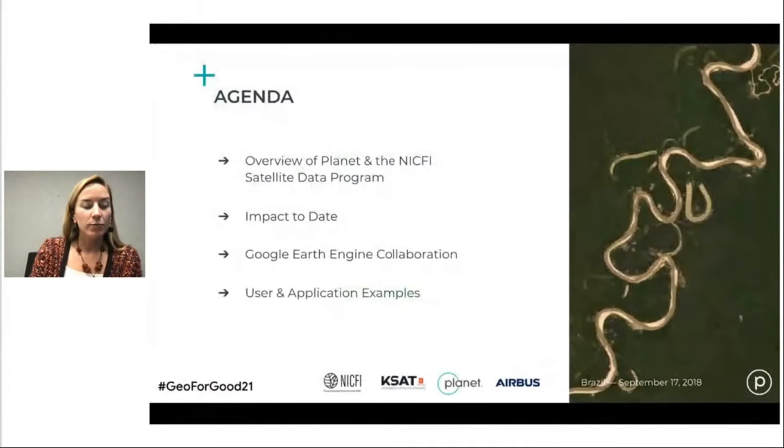Here's a high-level agenda of what I'm going to talk about today. I'm going to share a bit more about Planet's datasets and the NICFI Satellite Data Program itself. I'm also excited to share a bit more about the program's impact to date and the new partnership and solution with Google Earth Engine.